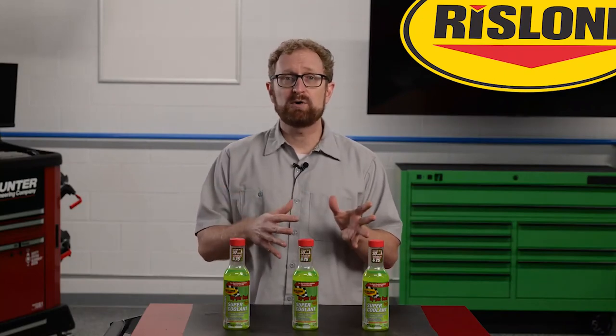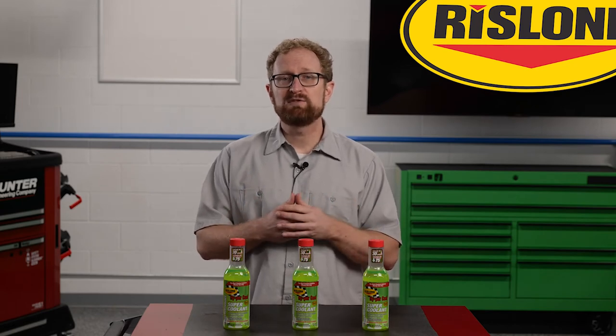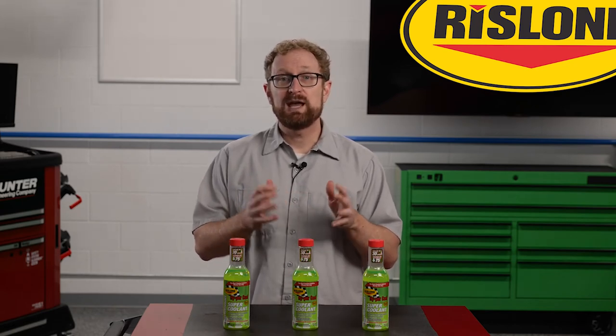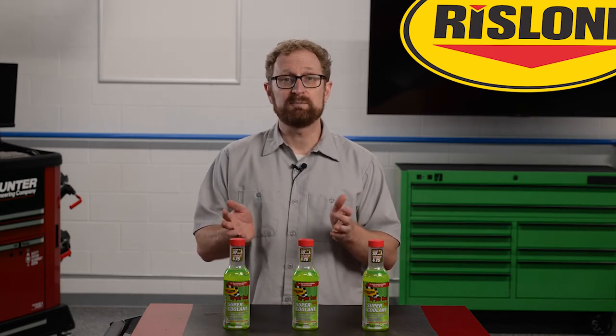Whether your customer uses their vehicle for racing, off-roading, towing, or everyday driving, Rislone Hypercool Supercoolant will give them maximum protection from overheating and cooling system corrosion while helping their engine run more efficiently. Thanks for watching.